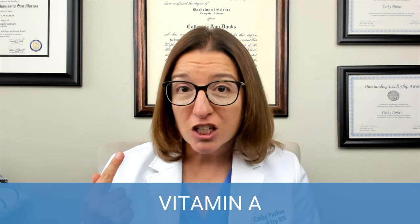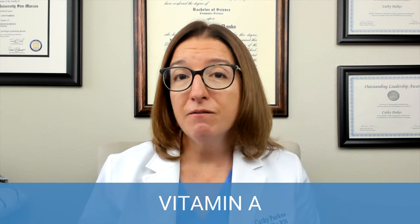Let's start with vitamin A. Vitamin A plays a number of important functions in the body, including supporting vision as well as immune function and cell growth. You can find vitamin A in a variety of food sources, including orange and yellow vegetables and fruits. Carrots are orange and rich in vitamin A, and they do support vision. Other sources include sweet potatoes, cantaloupe, and mango. You can also find vitamin A in fish, liver, dairy, and eggs.